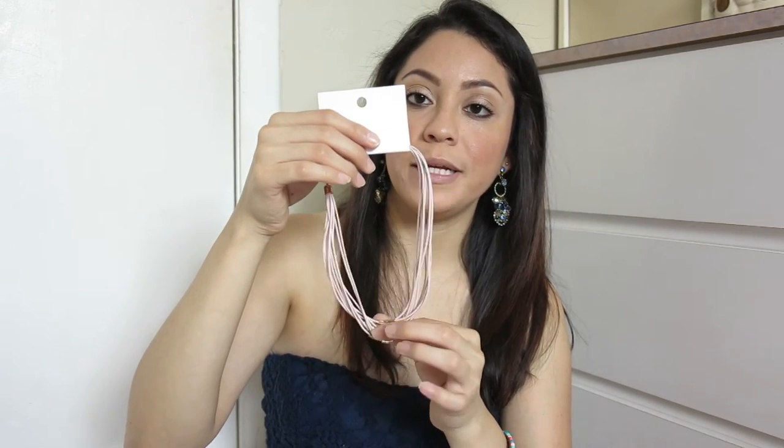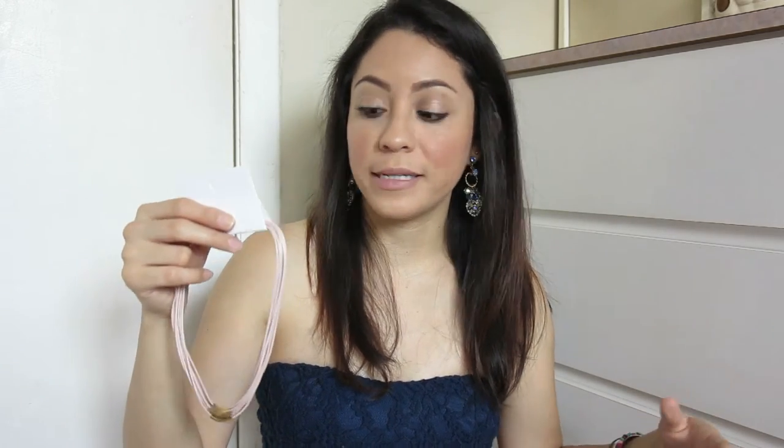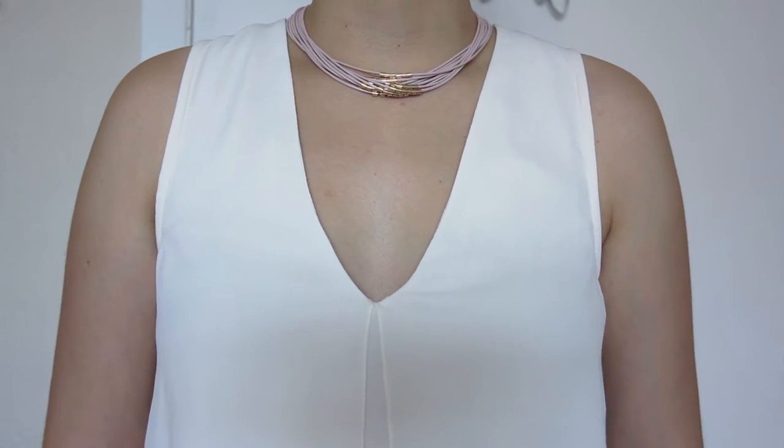From the jewelry section I got this necklace — really pretty. I like that it has gold beads on the bottom. It would go really well with the pants I got or any other outfit. Very basic and nice.